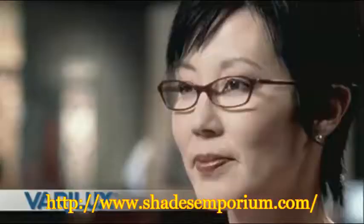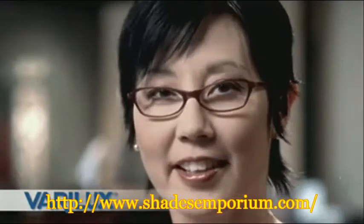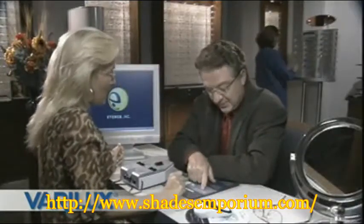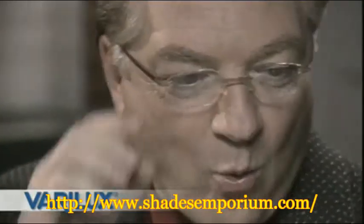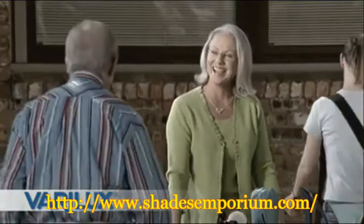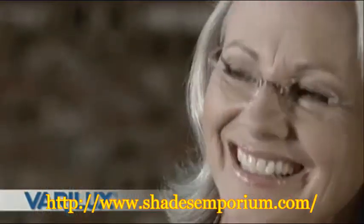I can definitely tell the difference with Verilux. They're easy to wear and easy on the eyes. I've been loyal to Verilux since I bought my first pair. My doctor recommended them, so the choice was easy. I was happy with my bifocals until I tried Verilux. Now the transition between distances is so smooth.